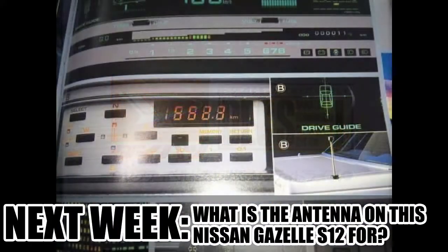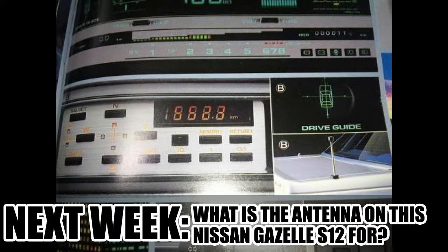Teaser for next time: what is the antenna on this Nissan Gazelle S12 for? See you next time!